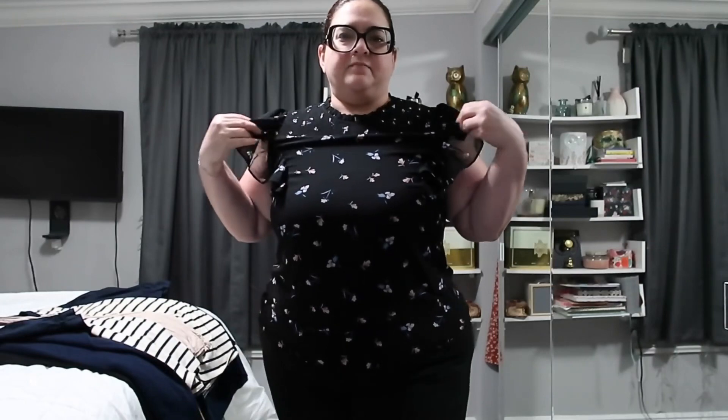Now I'm going to try on a shirt that I don't think they have anymore, but I love love love it and I want to show you how it looks on me, so I'll be right back. It's really sad that they don't have this shirt anymore — I think they have it in another fabric.